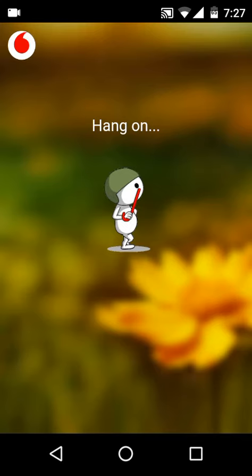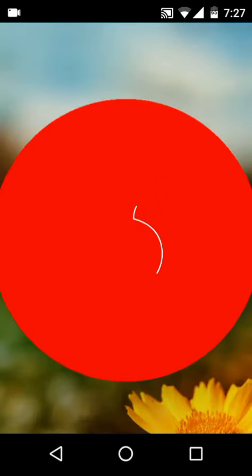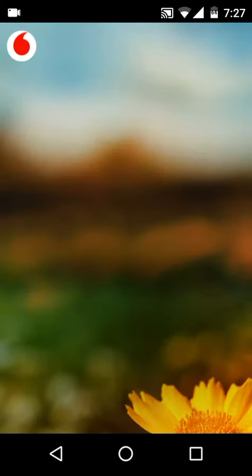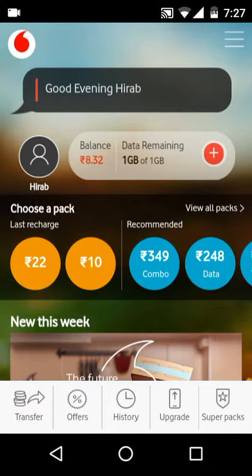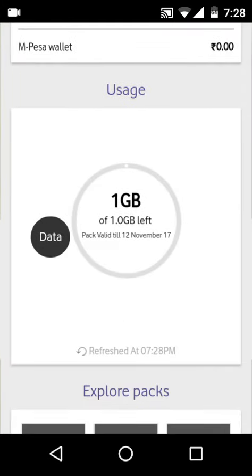I've already done that, so I've taken a screenshot. I'll be giving a direct link to download this app from the Play Store — just check the description section. And it is genuine, I'm not fooling you. Here it says 'Data remaining: 1GB out of 1GB,' and as you can see it is valid till 12 November — you get 1GB data for 10 days.